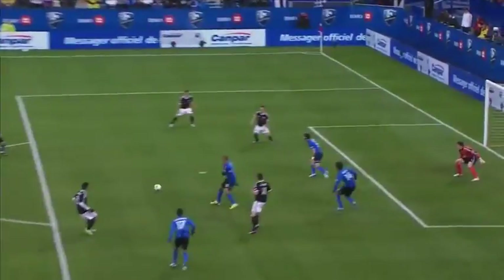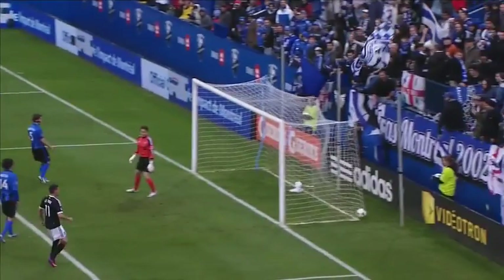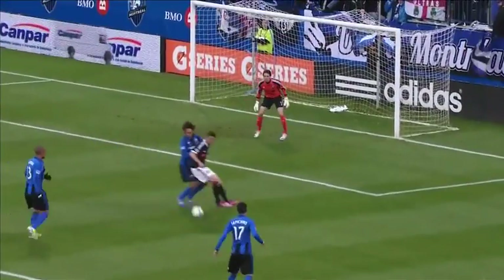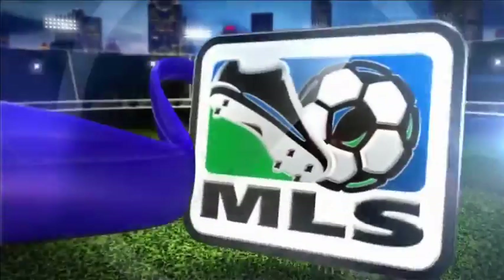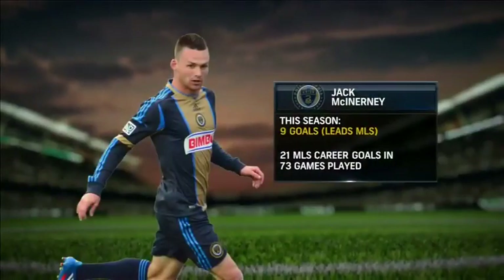We're smart early. I gotta tell you, he's falling as he shoots! The marking in the box for both teams has not been very good, but in this case, good look in the rebound by Michael Farfan. He sees Jack McInerney wide open, and what does Jack McInerney do every time he finds himself open in the box? He scores goals.